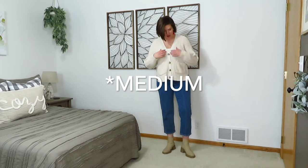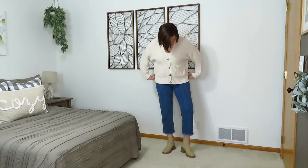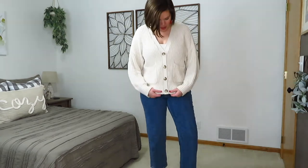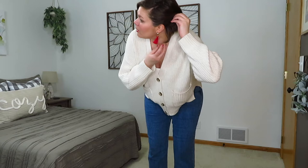Underneath the cardigan I just have a little cropped cami from Aerie, because if you button it up things can hang out, so the cami makes it look a little more dressed up when it's buttoned. It has a very nice shape to it and a nice sleeve length on me. I also paired it with these little dangly earrings from American Eagle.